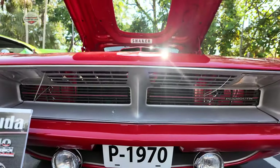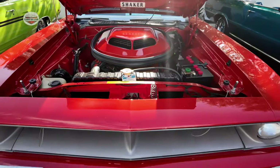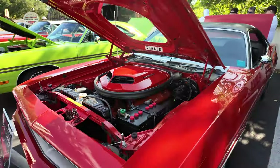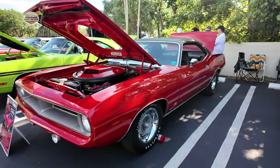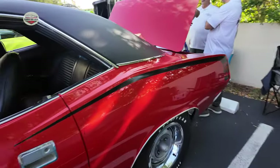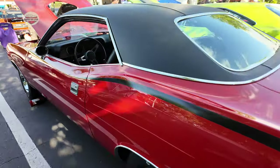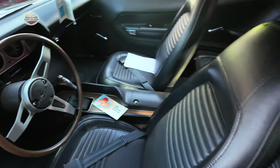Now we have another 1970 Plymouth Cuda with a 440. Look at the engine bay on this thing! These cars are both in just amazing condition, beautiful. Here's the 440 sticker. Let's take a look inside — it's brand new. This thing is amazing.